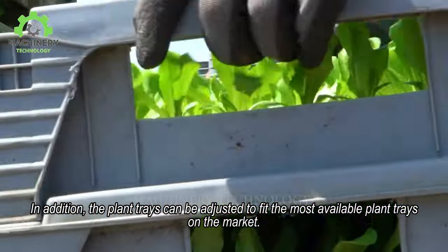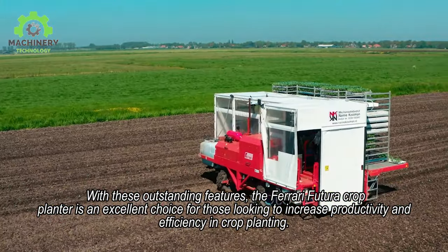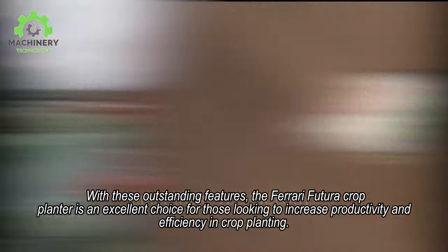In addition, the plant trays can be adjusted to fit the most available plant trays on the market. With these outstanding features, the Ferrari Futura Crop Planter is an excellent choice for those looking to increase productivity and efficiency in crop planting.